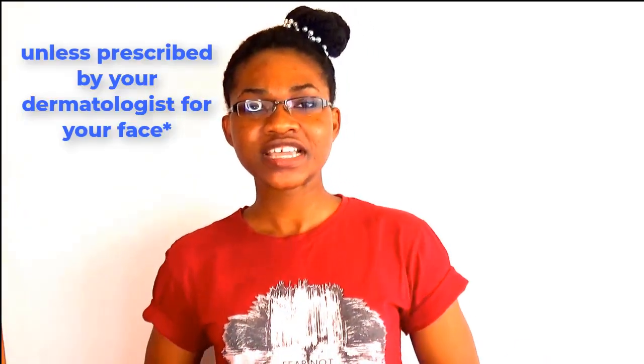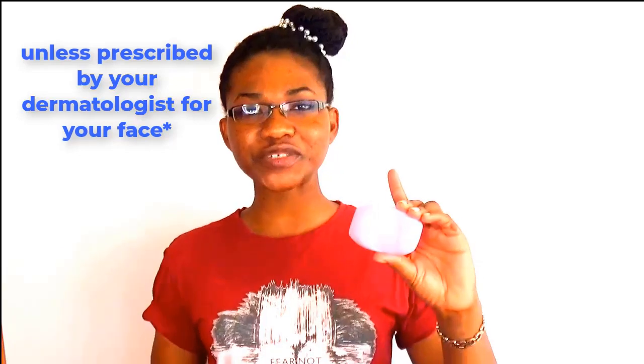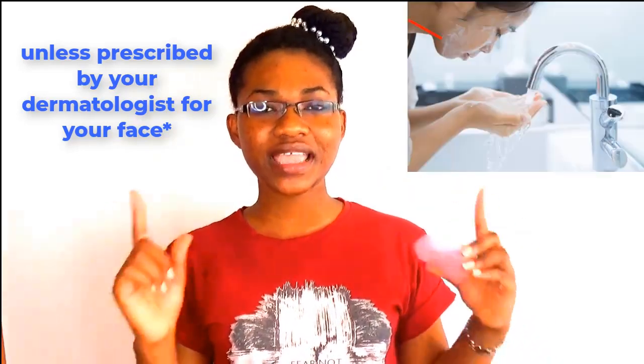Your face is very sensitive — it's not like any other part of your body. So I would suggest you feel free to use your bath soaps on your body, but not on your face.